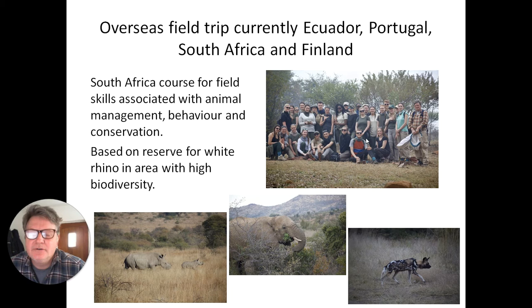Not all of our animals are on campus, so we do off-site visits — these might be day trips to zoos or rescue centres, but we also arrange a number of field trips. This is one of our optional overseas field trips, which goes to South Africa where we're based on a reserve that protects white rhinos.